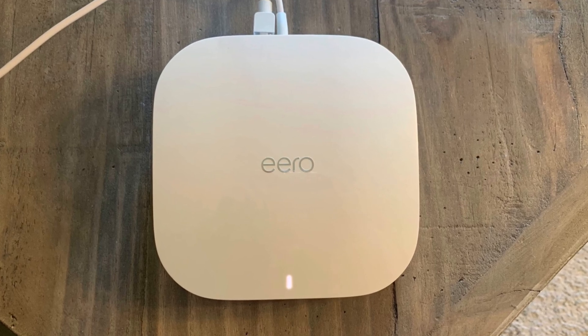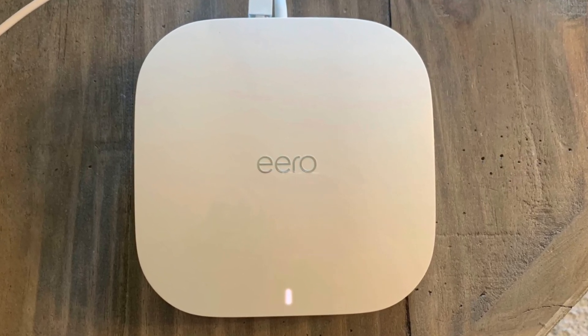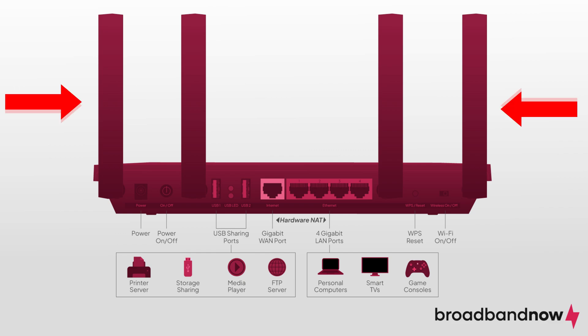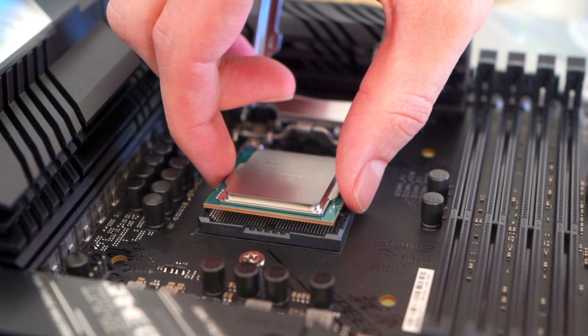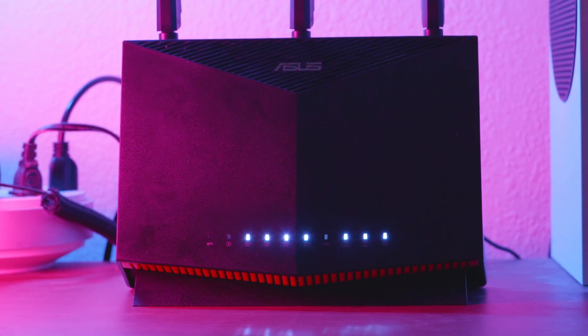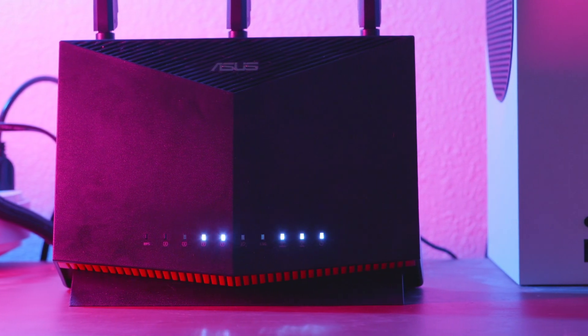Routers may seem complicated, but they're made up of a few essential components. First, you have the ports. Most routers come with several ethernet ports for connecting wired devices like computers, gaming consoles, or smart TVs. There's also a wide area network (WAN) port that connects the router to the internet service provider's network. Next, wireless routers come with antennas. These antennas are crucial for distributing the Wi-Fi signal throughout your space. The number and position of these antennas can affect the range and strength of your wireless network. Inside the router, there's a processor and memory, much like a mini computer. The processor handles all the data routing tasks, while the memory stores the router settings and manages data traffic. Together, these components ensure that your router can efficiently manage multiple devices and high-speed internet connections.